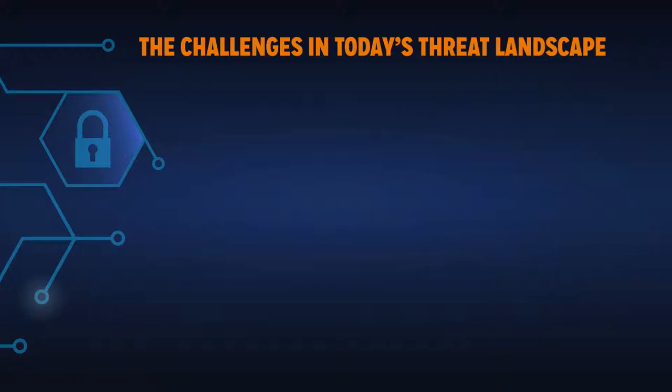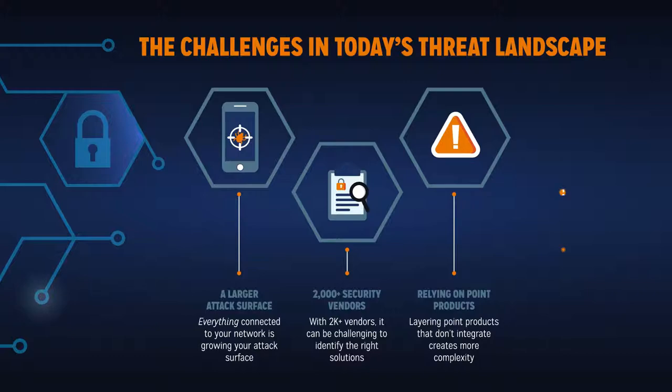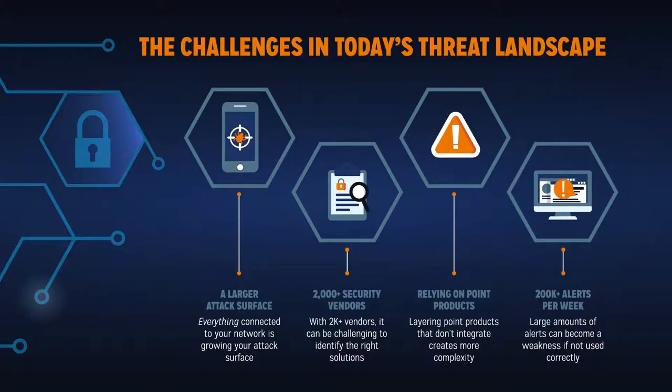Cybercriminals and their well-funded operations are only getting more sophisticated. However, the security challenges that organizations are facing today go well beyond that fact.